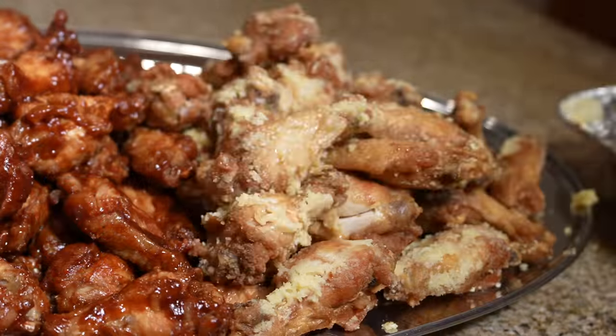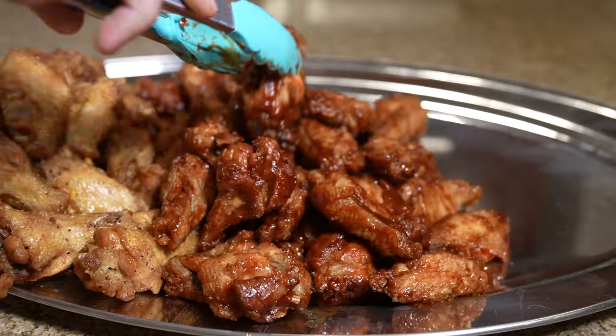I have some tasty garlic Parmesan wings, along with some delicious looking barbecue wings, and of course I had to get some lemon pepper wings as well.